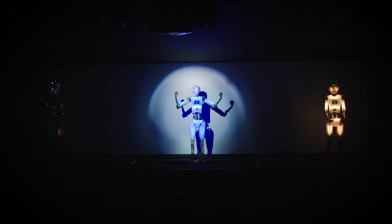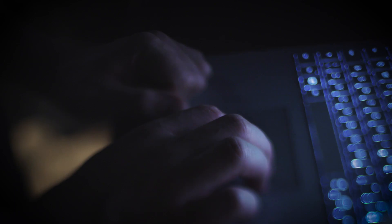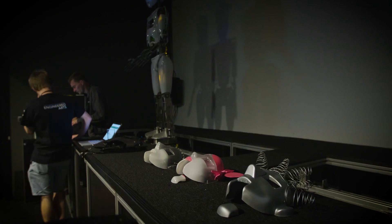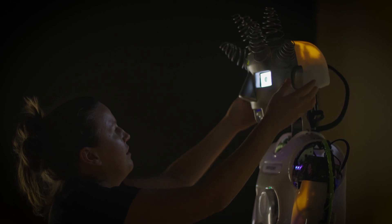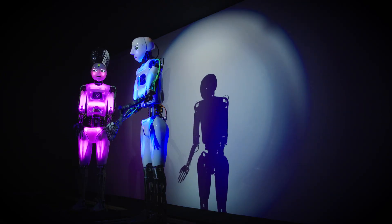When your theatre performance is complete, all you have to do is click transfer. Copernicus Science Centre staff themselves are now able to simply author new shows. The characters have customisations — they have different faces, different clothes. We've now adopted a magnetic system that makes it much simpler for the theatre operators to change over the show.